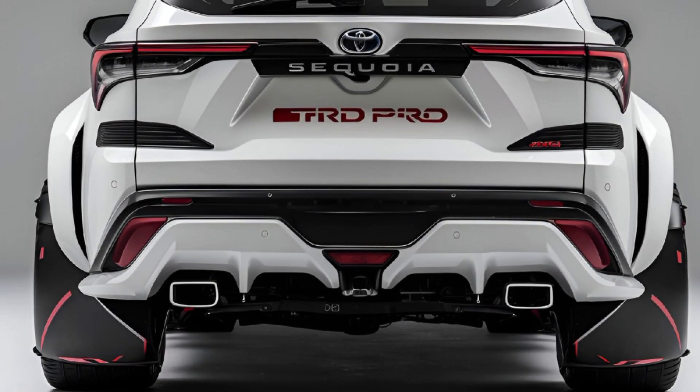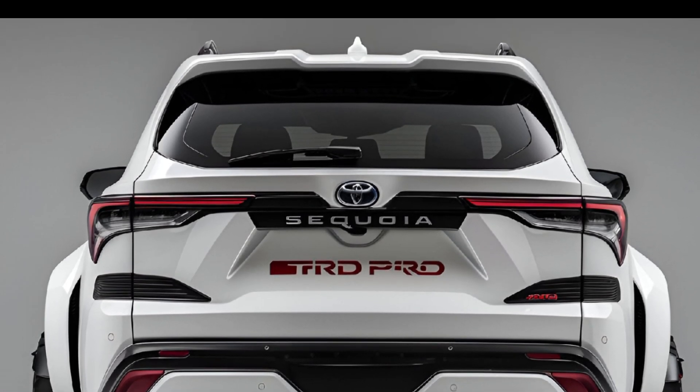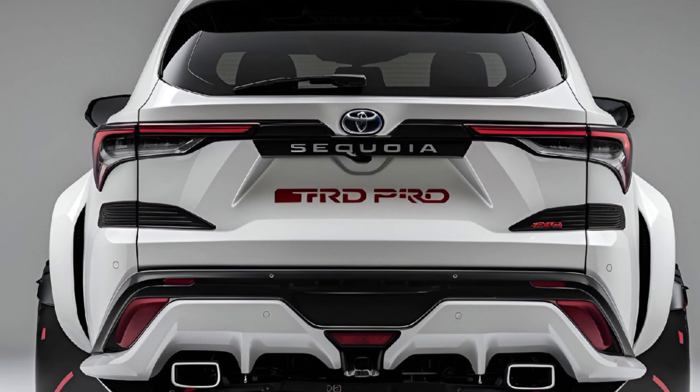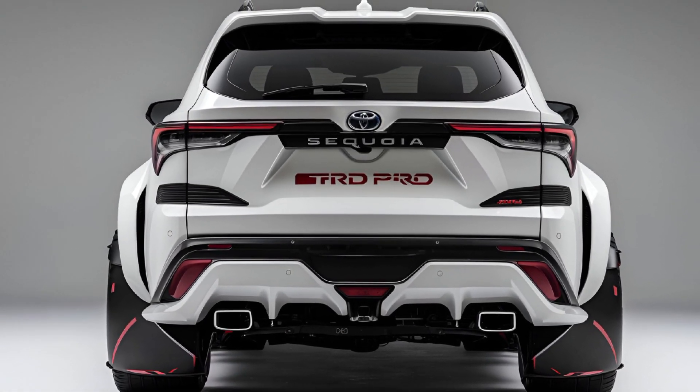Overall, the 2024 Sequoia TRD Pro is an ideal choice for those seeking a rugged SUV with cutting-edge technology, luxurious interiors, and Toyota's renowned reliability, making it a solid contender in the off-road SUV segment.